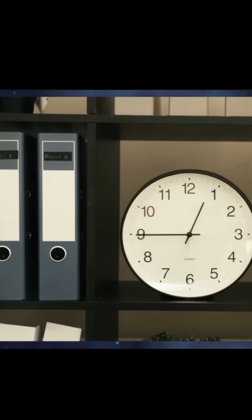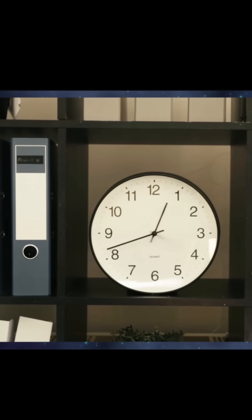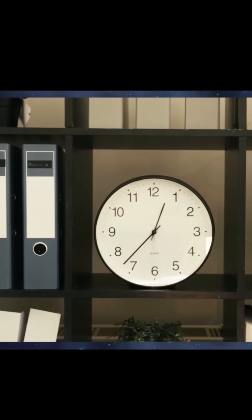This is evidence that the civilization that invented sundials did it in the Northern Hemisphere. Because if it was the Southern Hemisphere, all clocks would be running backwards — counterclockwise.